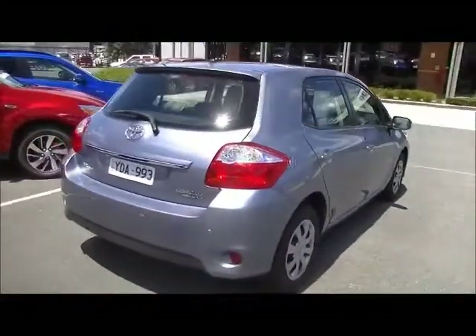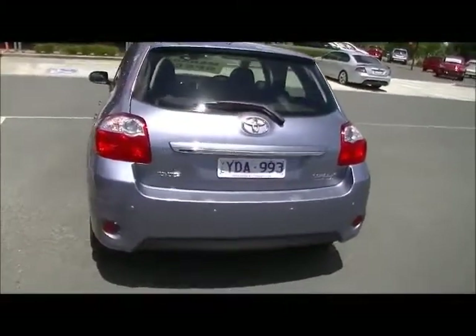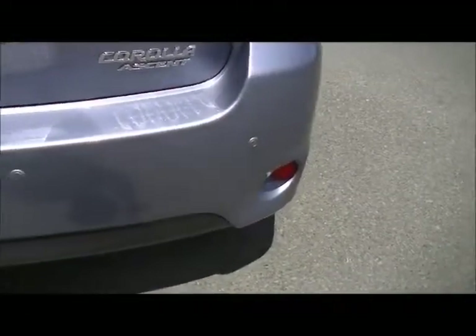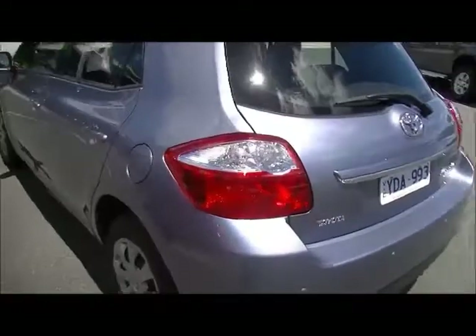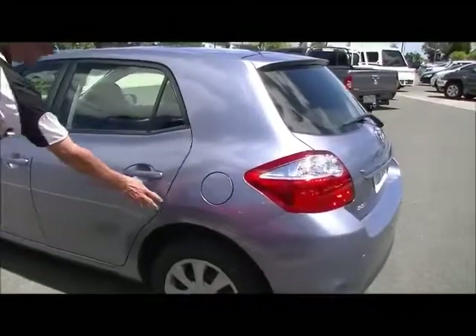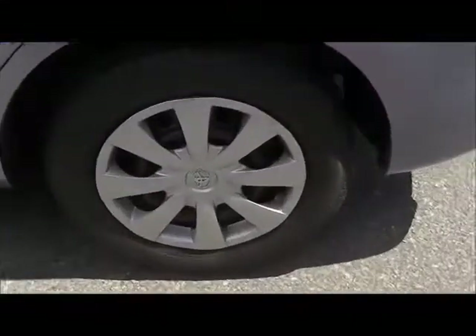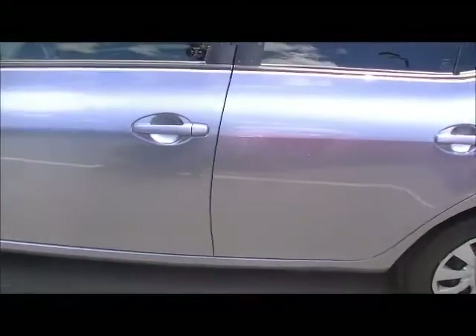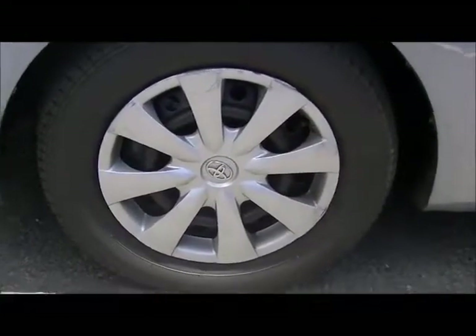Coming around to the tailgate, notice all the beautiful chrome badging. It does have color-coded reverse sensors as well, and the high-mount stop light in the tailgate. Looking at the rear bumper bar, there's one very minor touch-up there, but overall for a car approaching four years old it's in beautiful order. Around the passenger side there are a couple of minor scratches that have been touched up, but overall the exterior presentation is really a fine example.